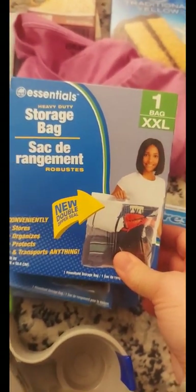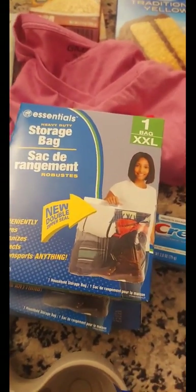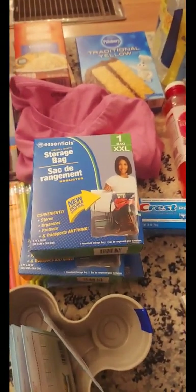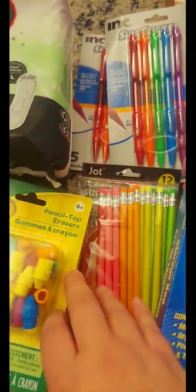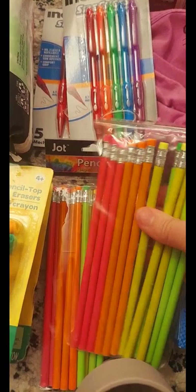I grabbed three boxes of these extra-extra-large bags. This is only one bag but the bag is huge — rarely ever see these in store, so when I do I normally grab three. It's three bags for three seventy-five. My son needed some pencils so he picked those out and got those.